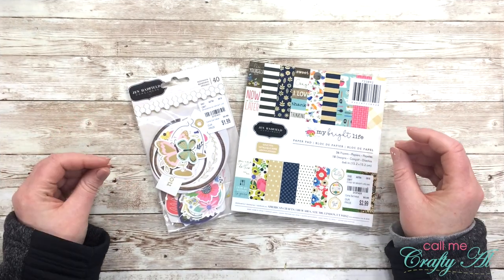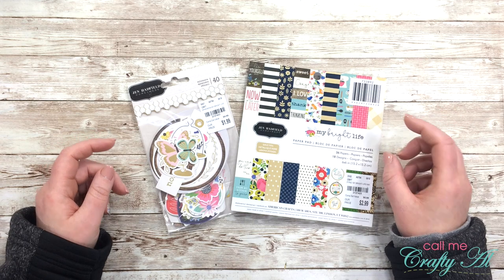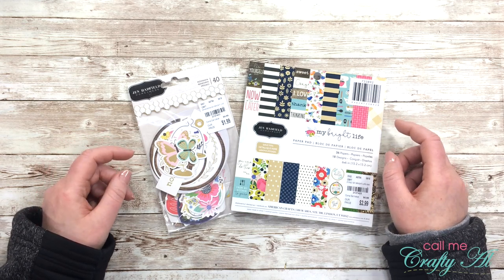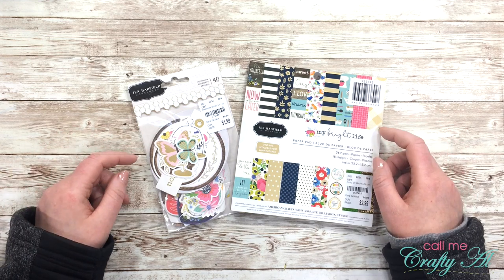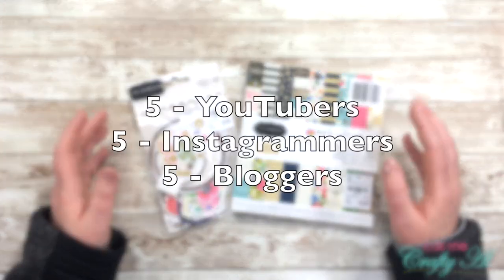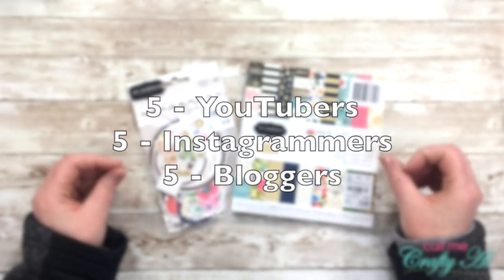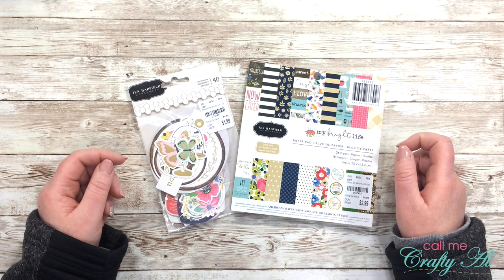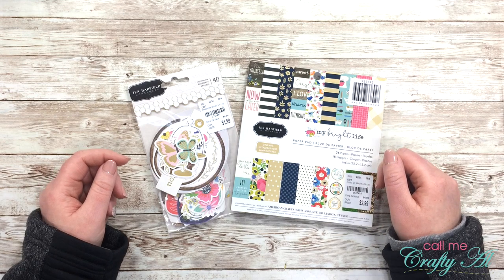Before I get into the meat of today's video, I do want to remind you about a couple of things. First, if you have not seen my call for collaborators video for my sheet load of cards, I hope you'll check that out. I am looking for 15 crafty people to join me starting in March to inspire others using the new sheet load of cards. I have all the details in a video which I will link below and put up as a card at the end of this video.